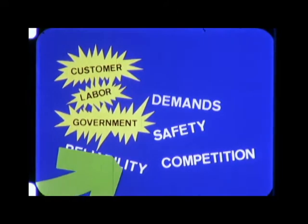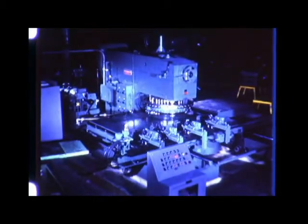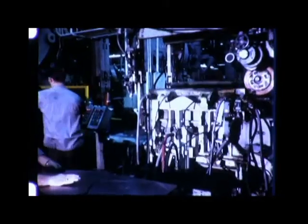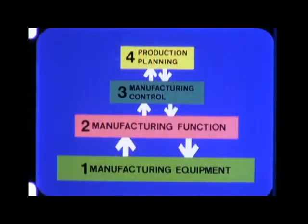Rapid changes in our society compel our interest in automation. The whole manufacturing community must give serious consideration to ever higher levels of automation as the means of maintaining or achieving a profitable position in the marketplace. This is the structure that puts management in position to manage the machines and the computers that manage the manufacturing.